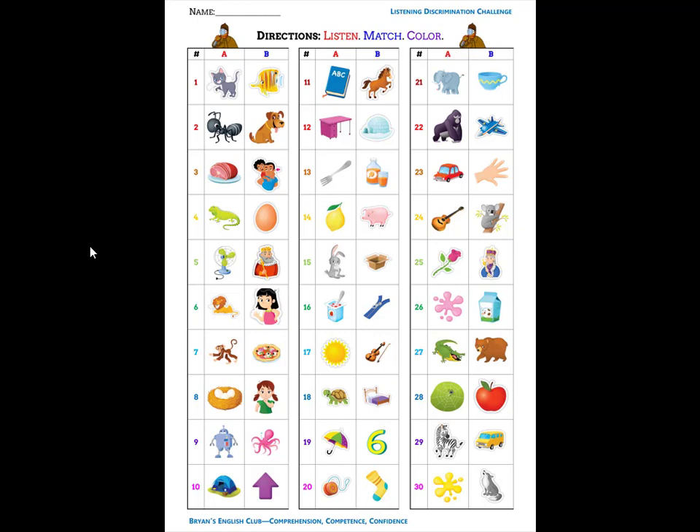Number one. It is a cat. C, kuh, cat. Number two. It is a dog. D, duh, dog.